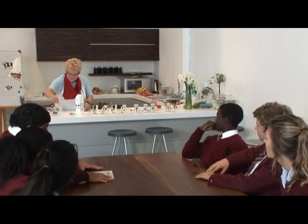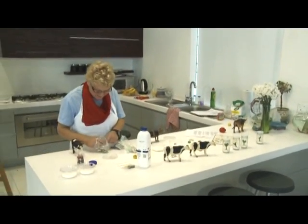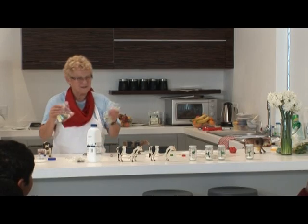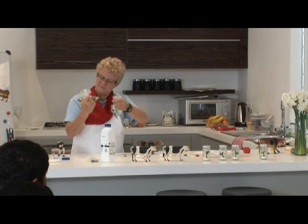Another fun example of an animal that's been cloned is a cat. You can actually clone your pets — there are places where you can order a clone of your dog, for example. Cats have also been cloned, and the cloned cats were given a clever name: CopyCat. I'm going to give you a little bag with some sheep, horses, and cats and ask you to go through the process of cloning in the way I've described.